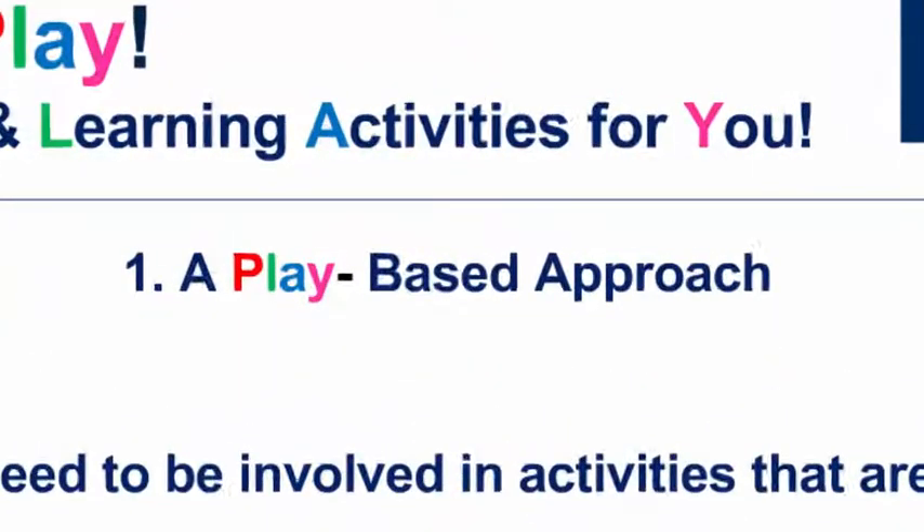Why a play-based approach? It provides the most natural and meaningful process by which children construct their own knowledge. They develop skills, they learn by doing, they learn by experimenting, by exploring. And if we think about play-based learning, it stimulates their imagination and their creativity as well.